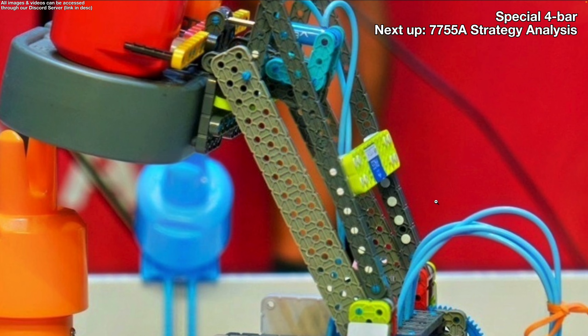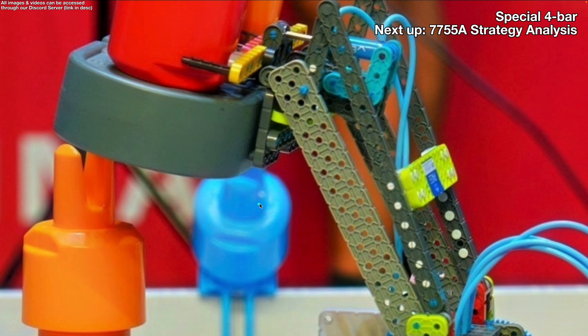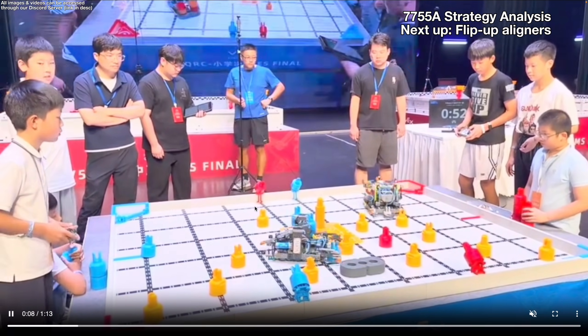We can also see a special kind of four-bar. Their four-bar is actually tilted — this is an offset four-bar. At the normal maximum height of the four-bar, the beam won't clear the pin and will just hit into it. But this tilt allows it to ride up and then drop down. A video by CJR Robotics explains how this offset four-bar works really well: with small changes you can get very interesting results by connecting the bottom bar a bit lower to get the opposite effect.